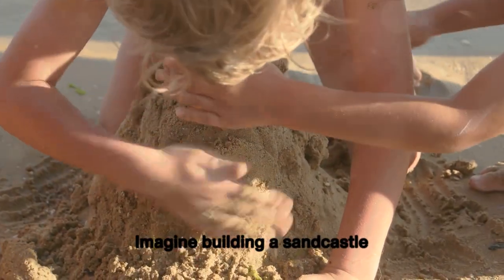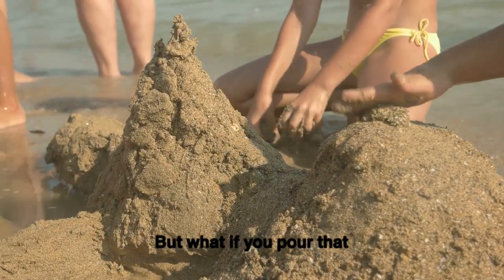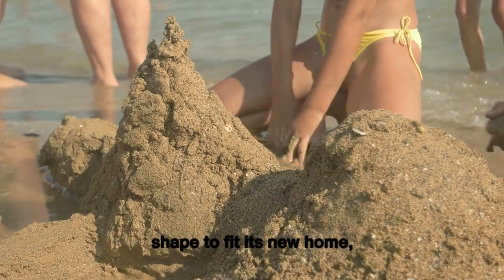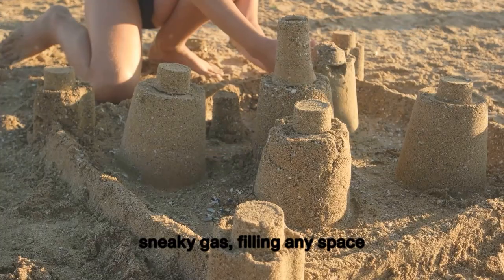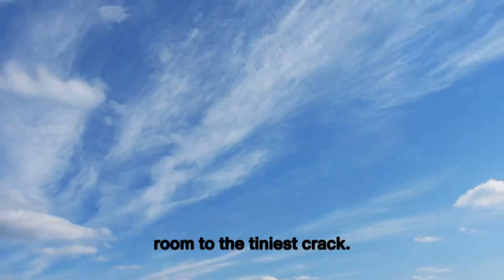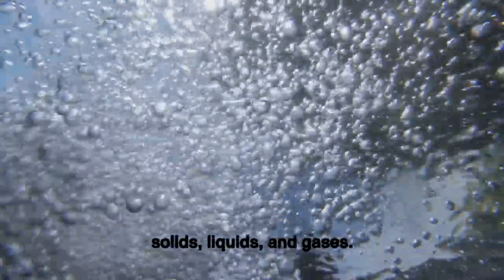Imagine building a sandcastle using solid sand that keeps its shape no matter what. But what if you pour that sand into a bucket? It changes shape to fit its new home, just like a liquid. And what about air? That's a sneaky gas, filling any space it can find, from the biggest room to the tiniest crack. These are what we call the three states of matter: solids, liquids, and gases.